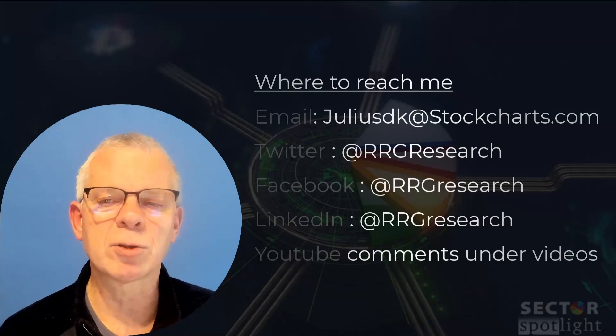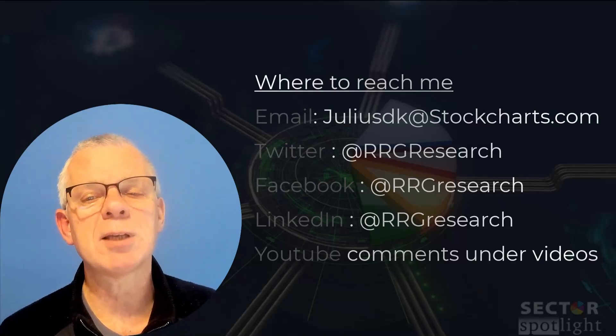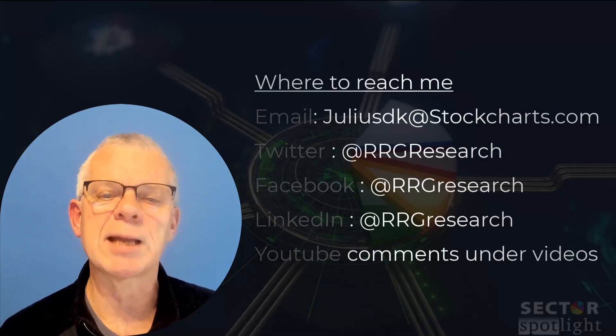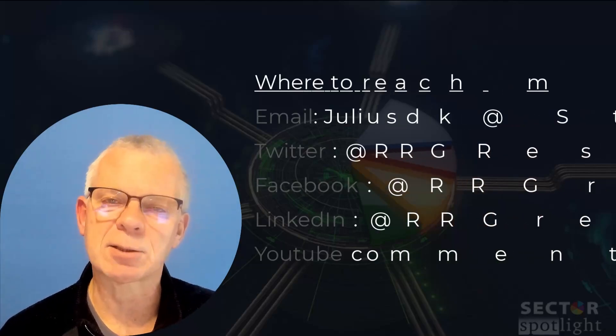After some long-term approaches using seasonality and monthly charts last week, I'm going to take a shot at more near-term developments and use what I call a reverse engineering approach to get to a price target for SPY. Ladies and gentlemen, this is Sector Spotlight.